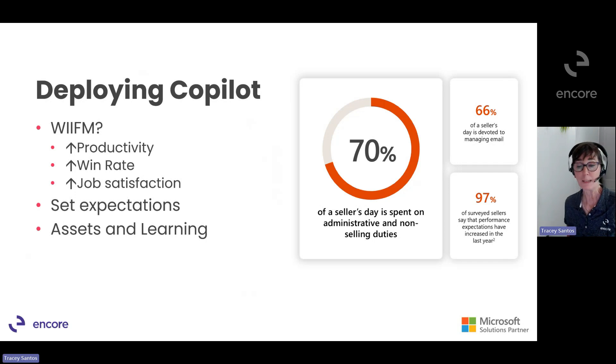Let's make sure we set expectations, monitor usage, and celebrate wins. We want to ensure that they adapt to the new way to work. Create a place to hold your assets and provide continual education bites.